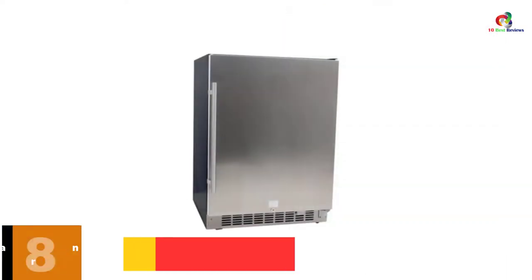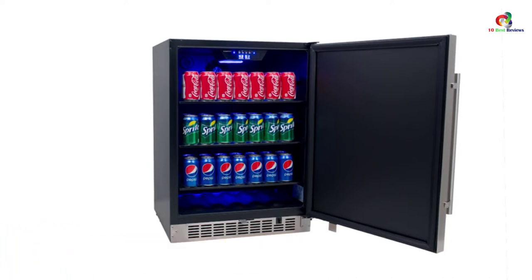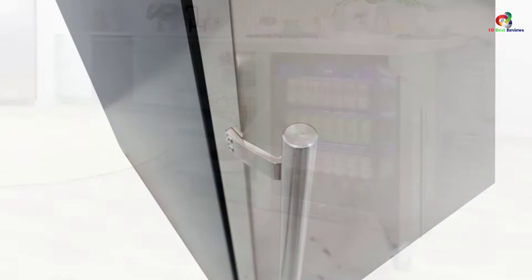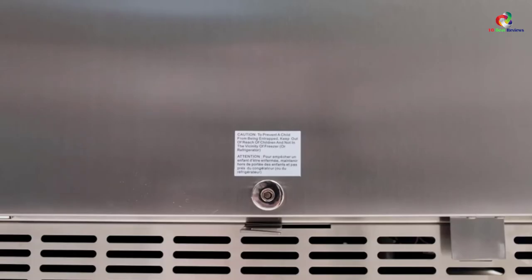At number 8, we have the Edgestar CBR1501SLD, 5.49 cubic foot, 142-can built-in stainless steel beverage cooler. This Edgestar fridge is the most compact and flexible refrigerator for keeping your beverages cool and ready to drink. This beverage refrigerator with a stainless steel finish will accommodate up to 142 regular 12-ounce cans and is suitable for any spot. It has large space with holes for enhanced cold air circulation.